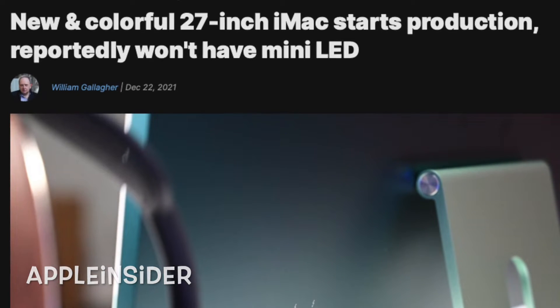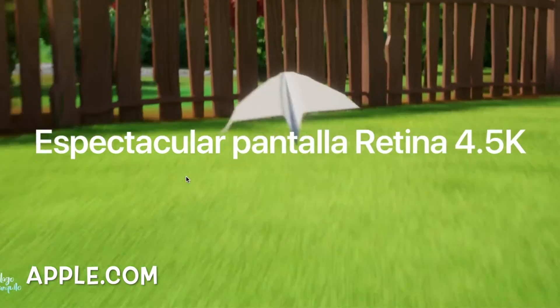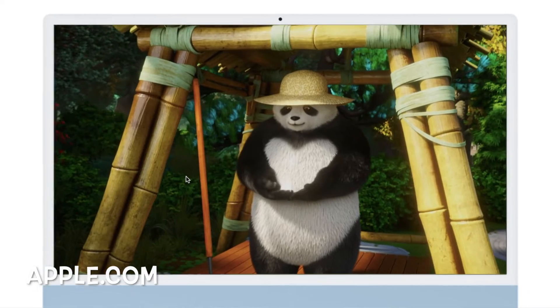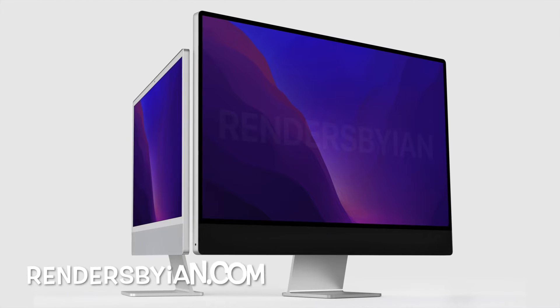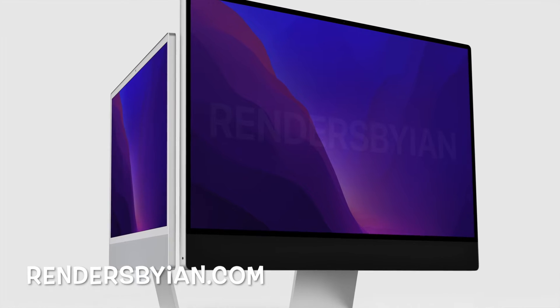I can see why there's no mini-LED display. The 24-inch redesign we got in 2021 had a very good 4.5K display. This new 27-inch iMac is probably only going to get a chip upgrade and a bigger 27-inch display, but I don't think the regular iMac will get the mini-LED display. I highly doubt we'll get the mini-LED on this 27-inch.